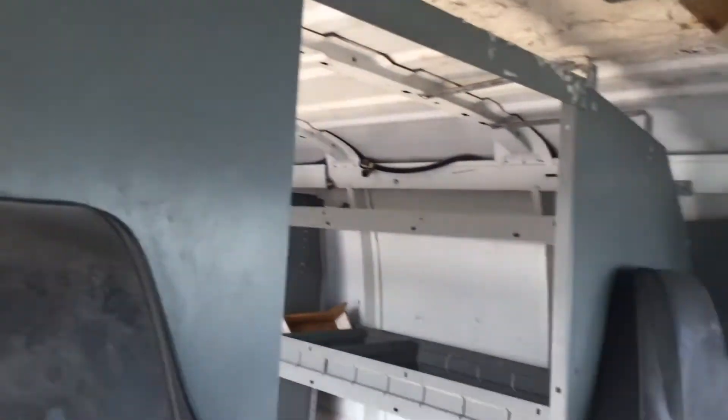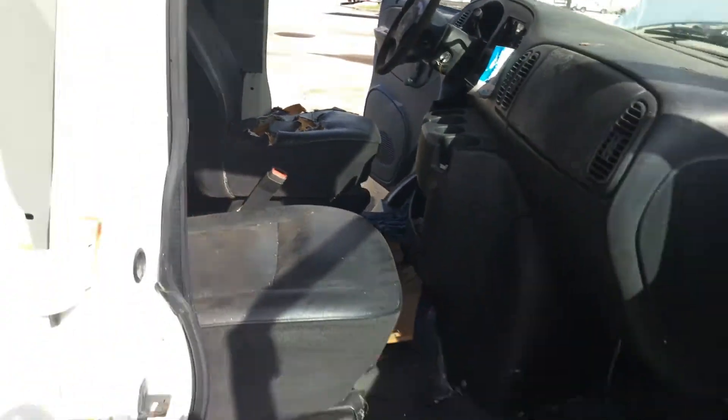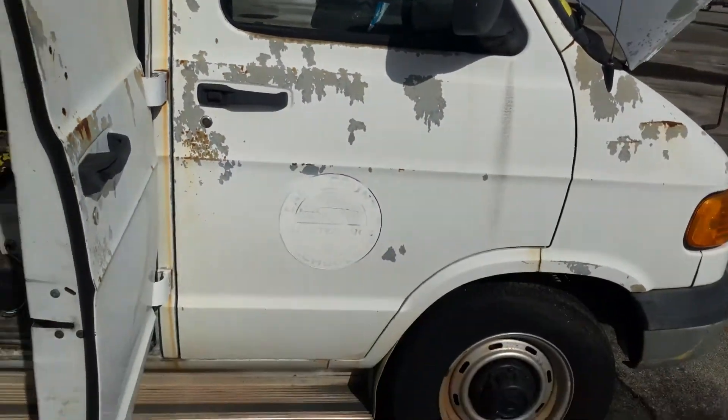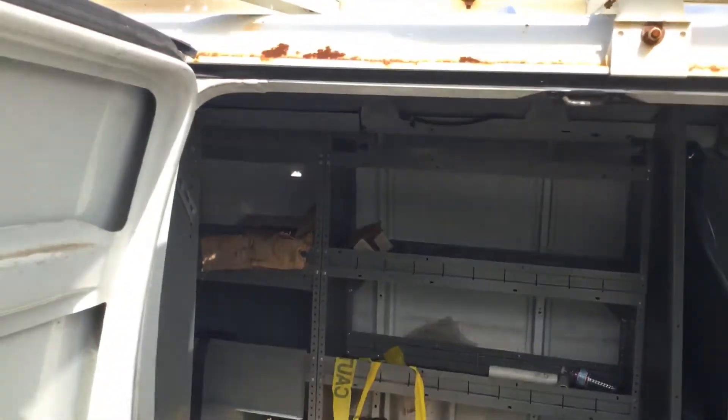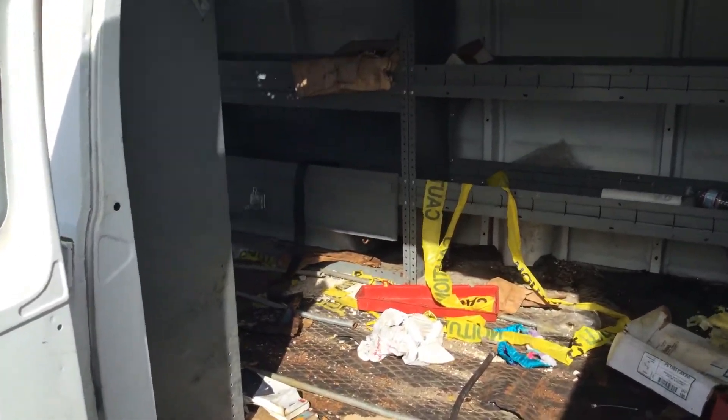It's got the metal divider, no door. Both side doors open no problem. Not a lot of rust around the door frame.